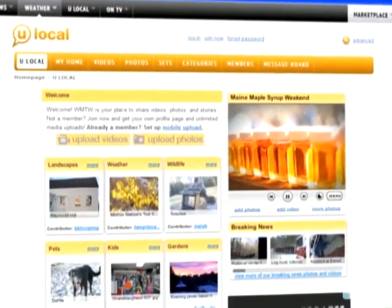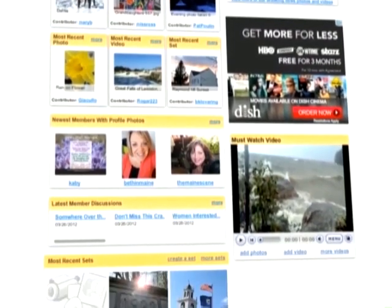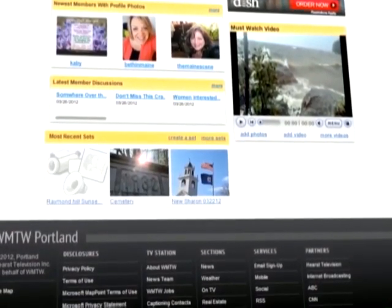Finally, the new U-local section makes it easier than ever for you to connect with us and your neighbors by sharing your pictures and videos. Easier to access and simplified, it's a totally fresh take designed with Southern Maine in mind.